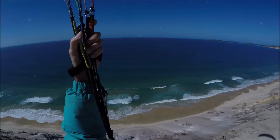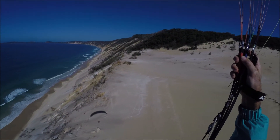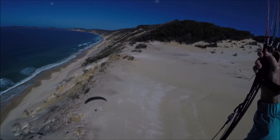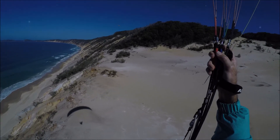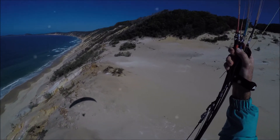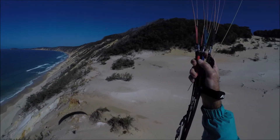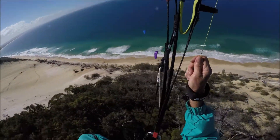Only about seven or eight knots today, so it's not too much wind. But once we get on that ridge on the other side, we should get better lift in the direction of the north-northeast.